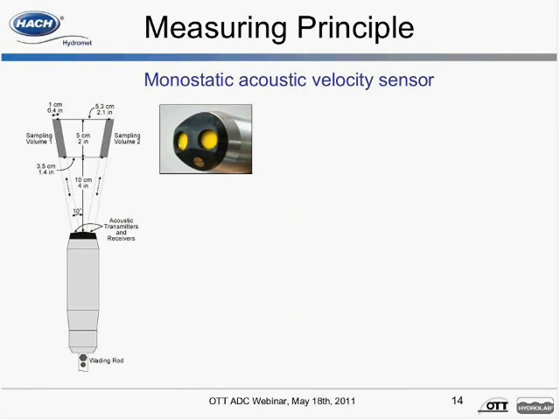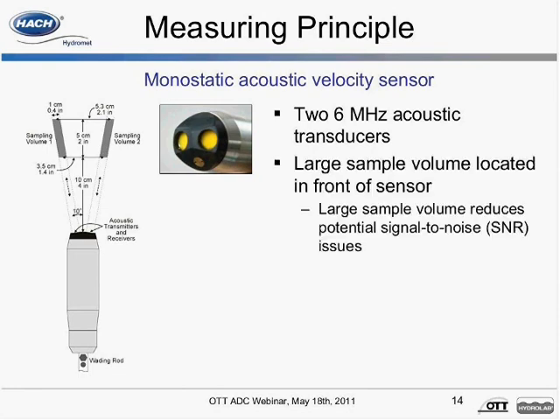Each 6 MHz transducer works both as a transmitter and receiver. The ADC measures the velocity of particles in the water. The resulting signal amplitude is affected by particle number, size, and distribution. The sample volume located 4 inches in front of the sensor is controlled by the receiving time window of the time controller. There are more particles in a large sample volume, and therefore more particles reflect an acoustic signal. As a result, the acoustic echo has a stronger signal strength. With a large sample volume, more particles contribute to the velocity estimation, and the computed velocity is more stable.